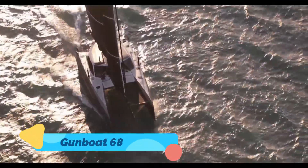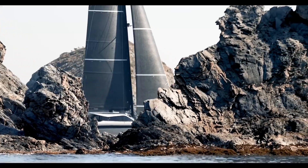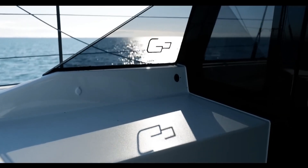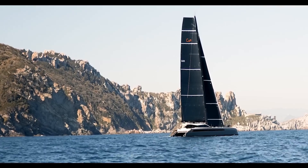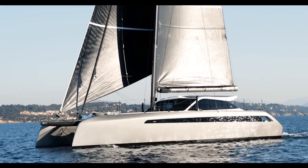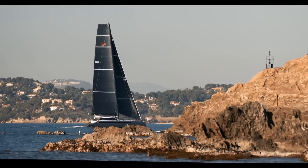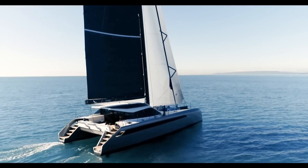The Gunboat 68 is a high-performance luxury catamaran that combines speed, elegance, and cutting-edge technology. Its carbon fiber construction ensures a lightweight yet durable hull, allowing it to achieve impressive speeds while maintaining stability in challenging sailing conditions. Inside, the Gunboat 68 features spacious, customizable interiors with high-end finishes, creating an atmosphere of comfort and luxury that rivals the finest yachts. Whether racing across the ocean or enjoying a serene cruise with friends and family, this vessel delivers a perfect blend of adventure and relaxation.